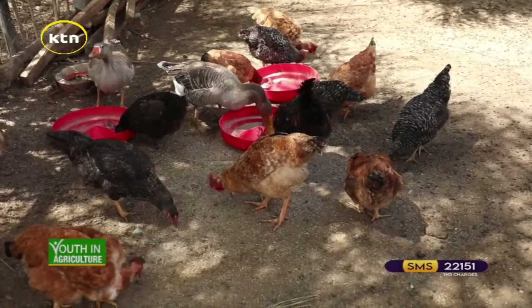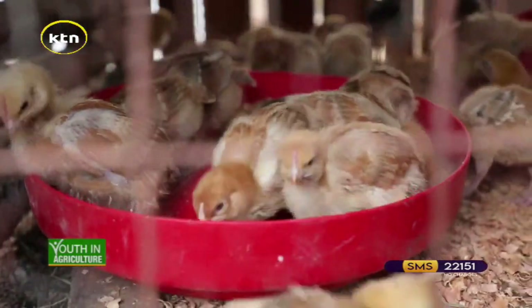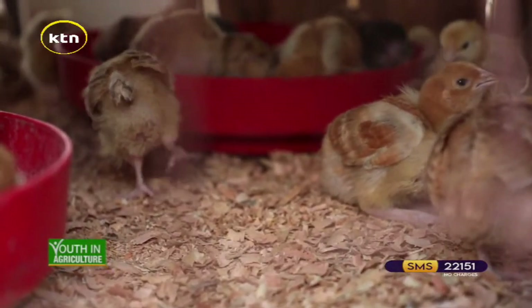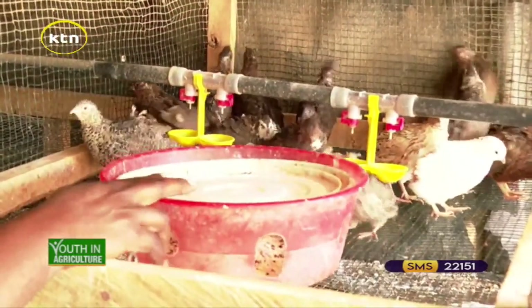Take us through the vaccination — how do you start, at what age, and what do you use? From day one, we give a vaccine called Marek's. After 18 days, you give them Gumboro. After 24 days, you give them Newcastle. After one month and a half, you give them fowlpox. After two months, you give them fowl typhoid. Then after three months, or around 19 weeks, you do another Newcastle. Then you also do deworming — we have a specific dewormer for poultry.